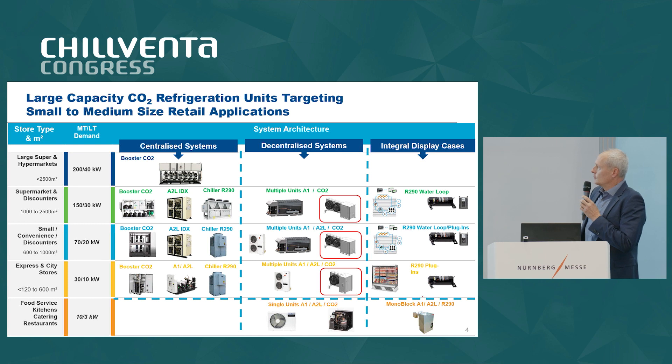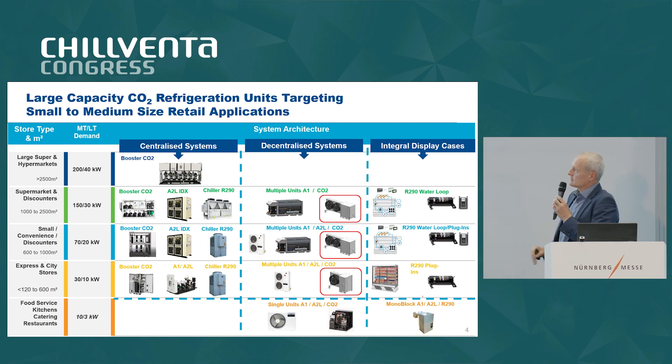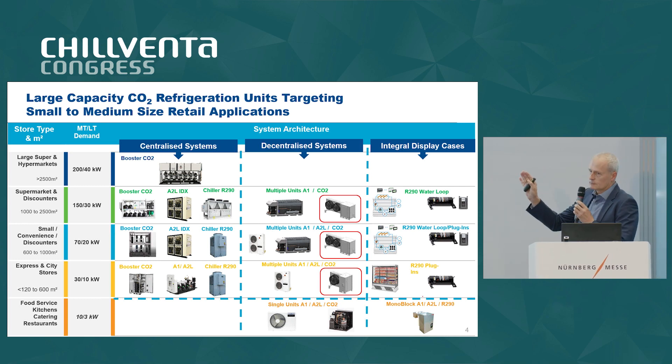On this slide, on the very left you can find a separation by target application about store sizes, starting from the very large segments like hypermarkets going down to supermarkets and discounters, C stores, express and city stores, and on the lower end the food service applications. We also have a rough estimation of average capacity demand for medium temperature and low temperature applications.